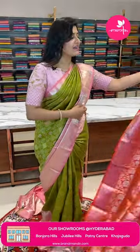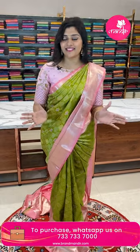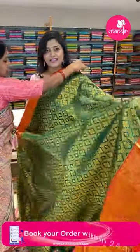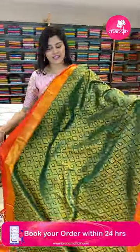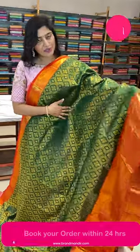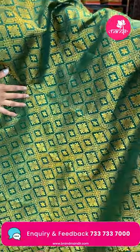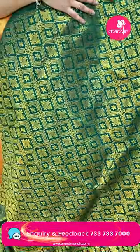These Kanchi pattu sarees are very very pretty and grand — beautiful collections we have. Next saree: here is a nice bottle green and red color combination, a very authentic combination. The saree has golden zari throughout with diamond florals and butas all over.